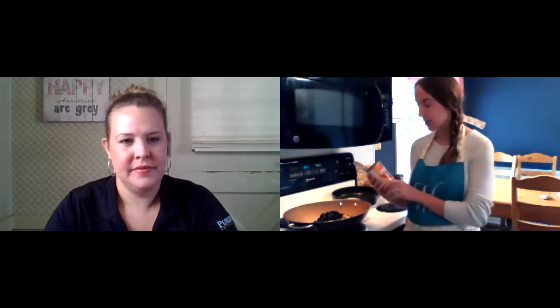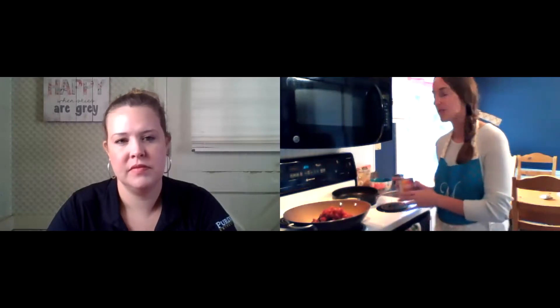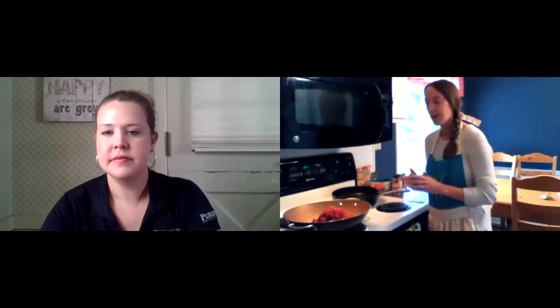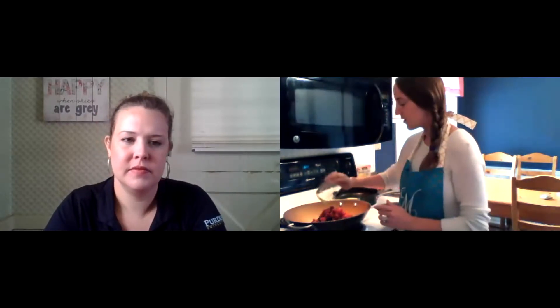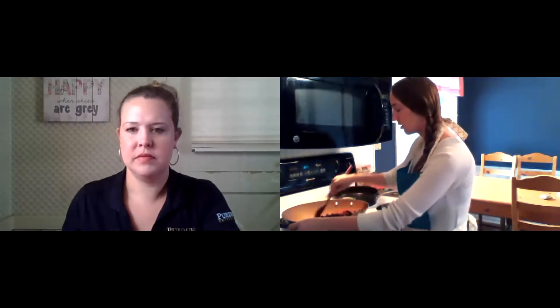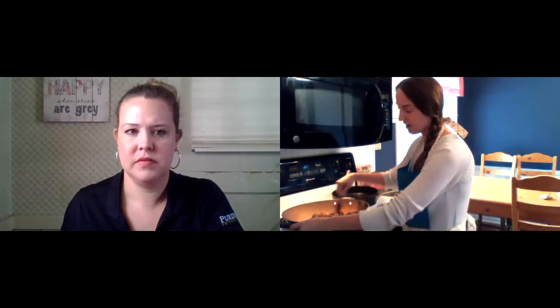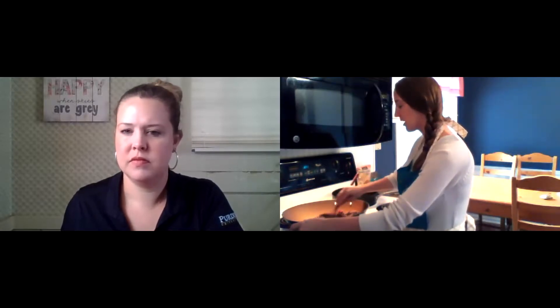Then it calls for some Mexican tomatoes — I chose diced with green chilies. There are a couple of varieties, or if you are a gardener, this is a great way to use up some of those end-of-the-season tomatoes. It also calls for a tablespoon of chili powder. So I'm just going to add that in and mix it all up. I've got my burner on medium-low. We're just going to let that heat up. My ground turkey is already cooked, so we're just going to mix that all together.